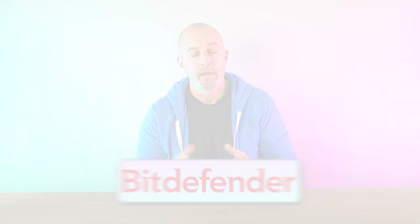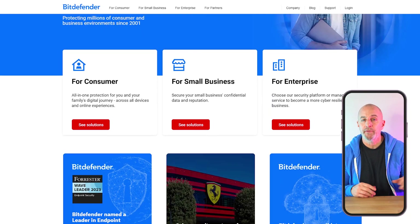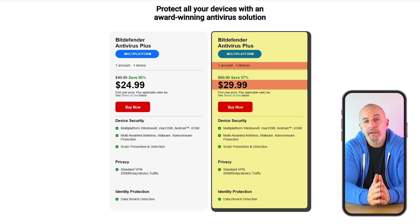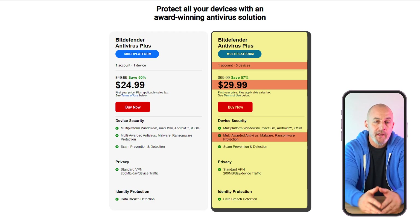Let's talk about Bitdefender. They actually offer a great set of plans that allow you to protect a larger number of devices, perfect for small businesses that are trying to grow and would need to expand their coverage over time. Their Antivirus Plus plan goes for $30 for the first year and gives you their standard protection suite against adware, malware, web threats, and ransomware.